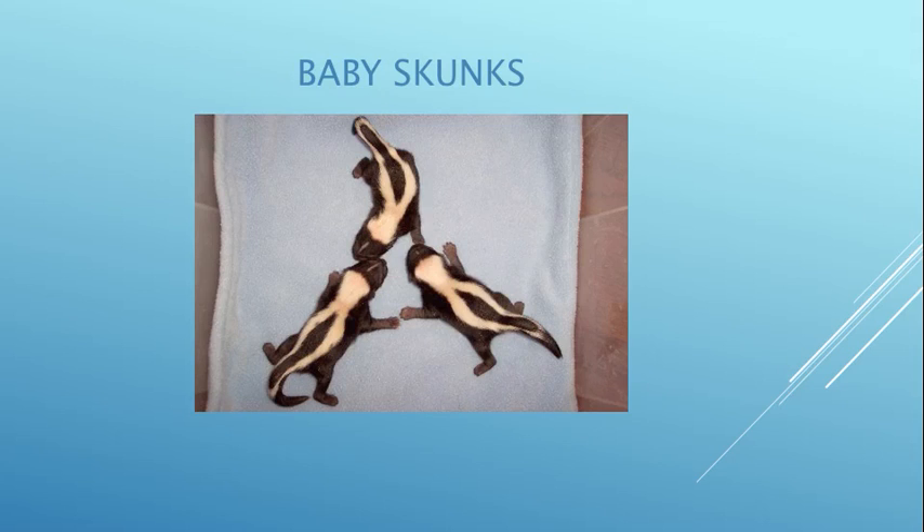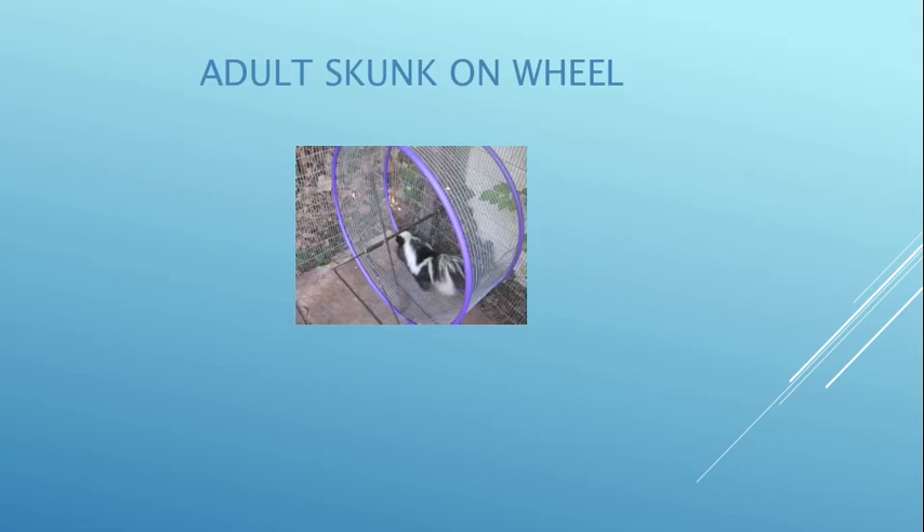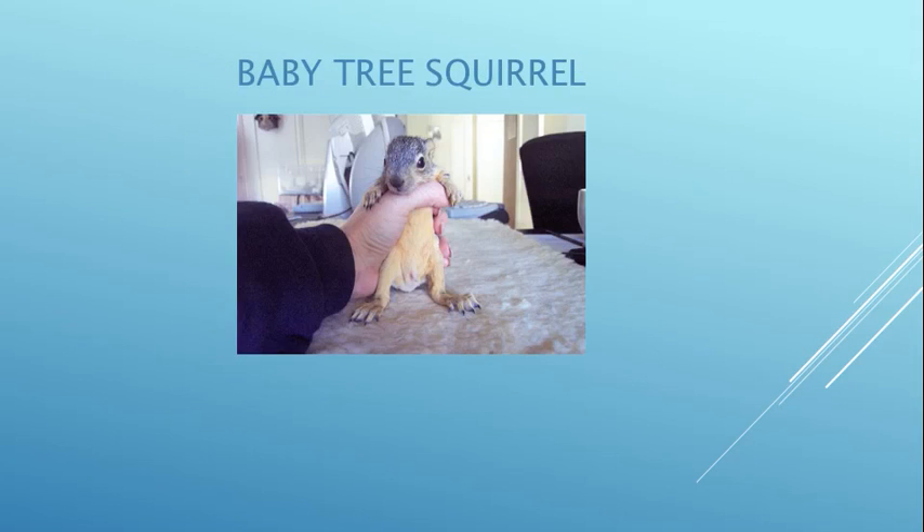More baby skunks — looks like they're skydiving. These baby skunks are in an incubator because their eyes are still closed. We make these Tupperware container incubators.